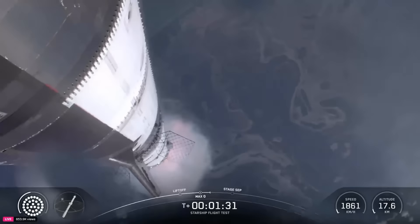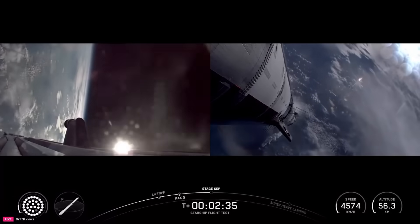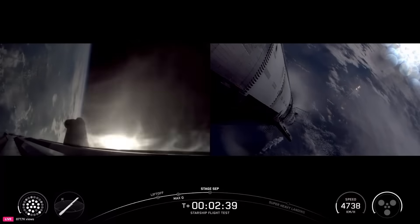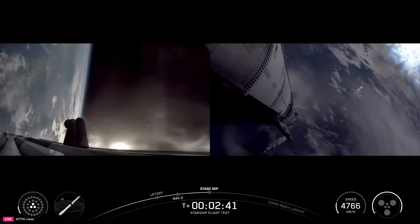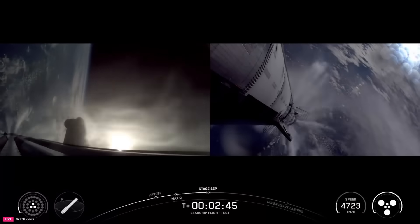Soon after Max-Q, the engine graphic updated showing one of the middle ring Raptor engines no longer firing. By T-plus 2 minutes and 36 seconds, MECO occurred — which SpaceX calls 'most engines cut off' because the booster's three center engines continue to fire. Right after, hot staging occurred, which for the second time featured a deterministic flip.